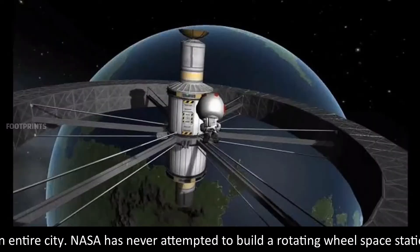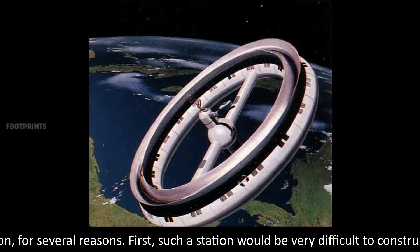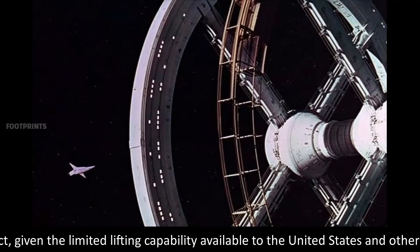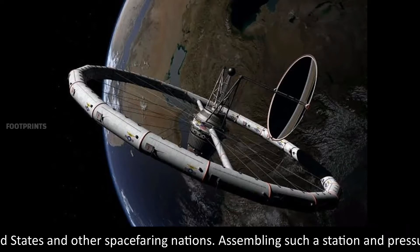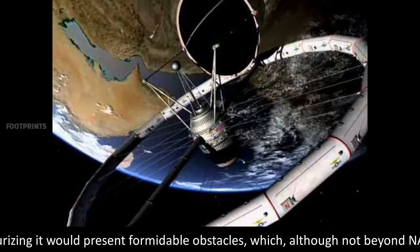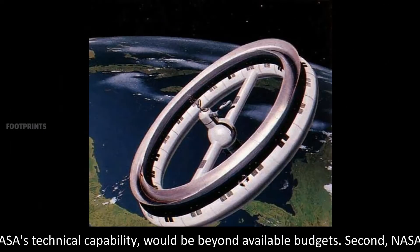NASA has never attempted to build a rotating wheel space station, for several reasons. First, such a station would be very difficult to construct, given the limited lifting capability available to the United States and other spacefaring nations. Assembling such a station and pressurizing it would present formidable obstacles which, although not beyond NASA's technical capability, would be beyond available budgets.